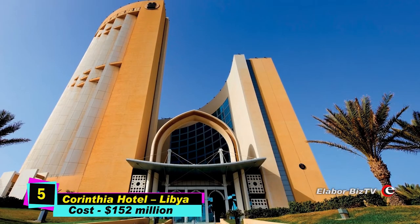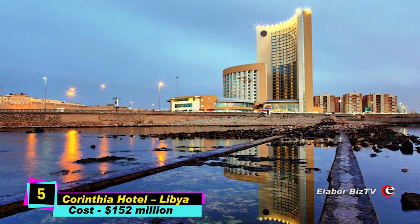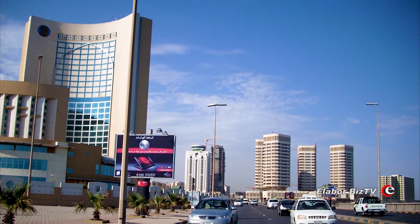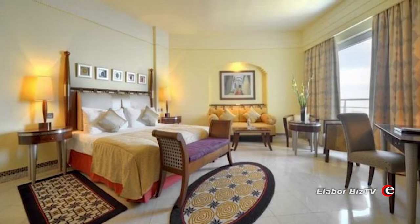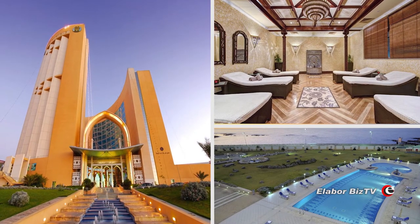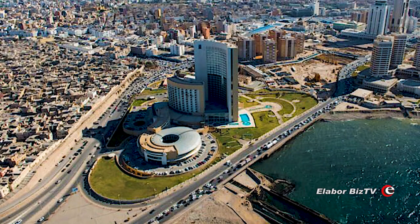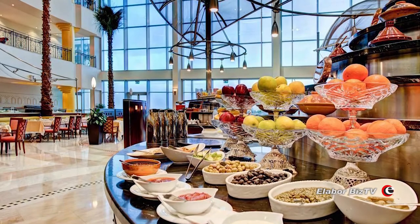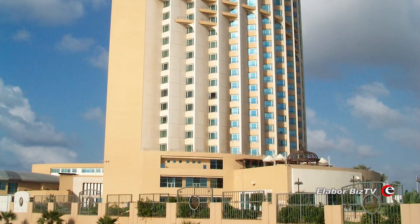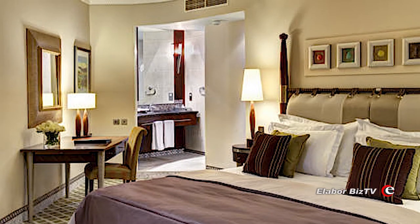At number 5 is Corinthia Hotel in Tripoli, Libya, costing $152 million. The Corinthia Hotel is located in the business district of Tripoli. It was opened in 2003 and stands at a height of 394 feet. Owned by International Hotel Investments PLC, owners of the Corinthia chain of hotels, the building has 28 floors above the ground and 5 below, with a total of 319 rooms.